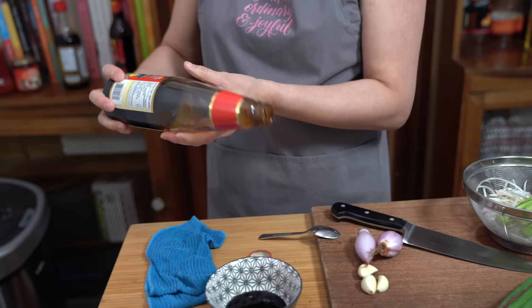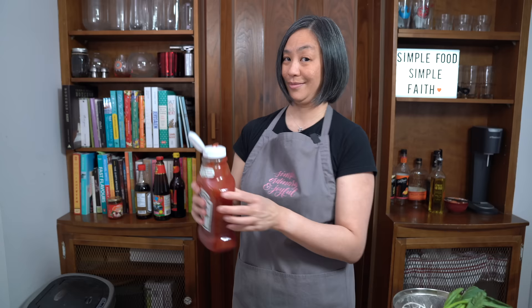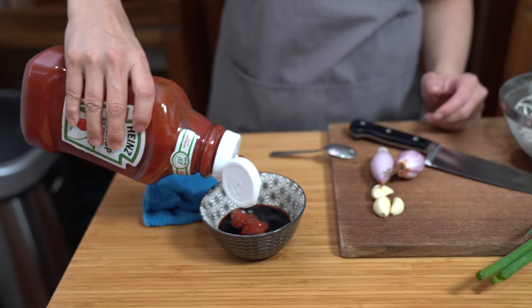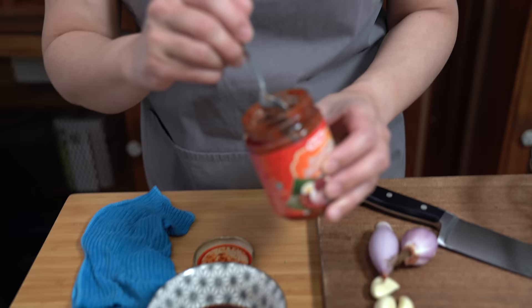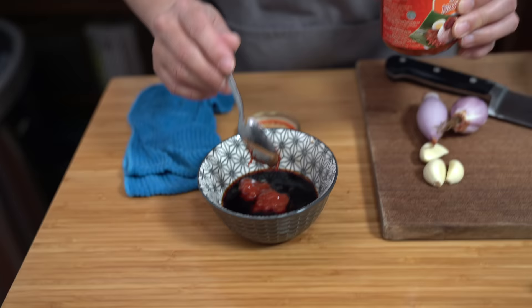I'm also adding two tablespoons of regular or light soy, one tablespoon of oyster sauce, two tablespoons of ketchup, and one teaspoon of sambal — which is a chili paste. I'll use half a teaspoon since the kids will be eating, but you can use a teaspoon or more depending on your tolerance to heat. If you don't want any spice, just omit it. We're going to mix it all together and set it aside.